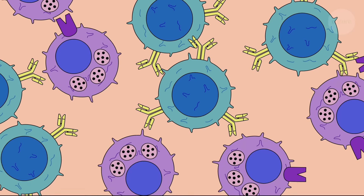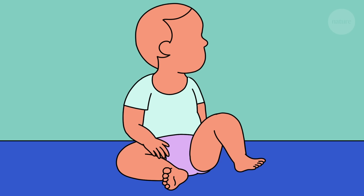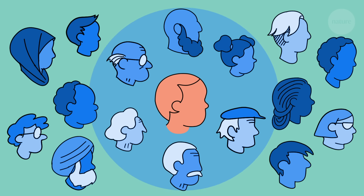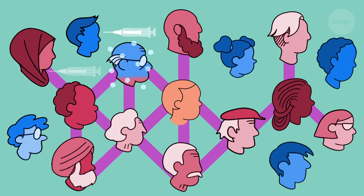Training the immune system through vaccination helps to protect individuals from infection. But vaccines can also protect people who can't receive them. This is called herd protection, or herd immunity. Herd immunity is created when a large percentage of a population is immune to a disease.